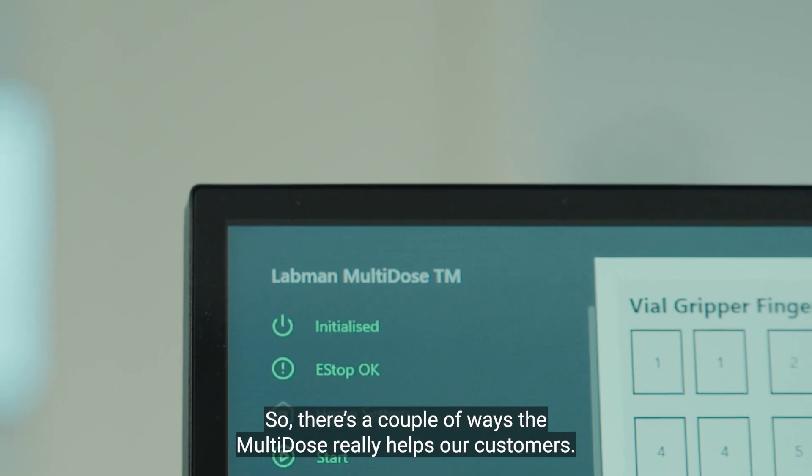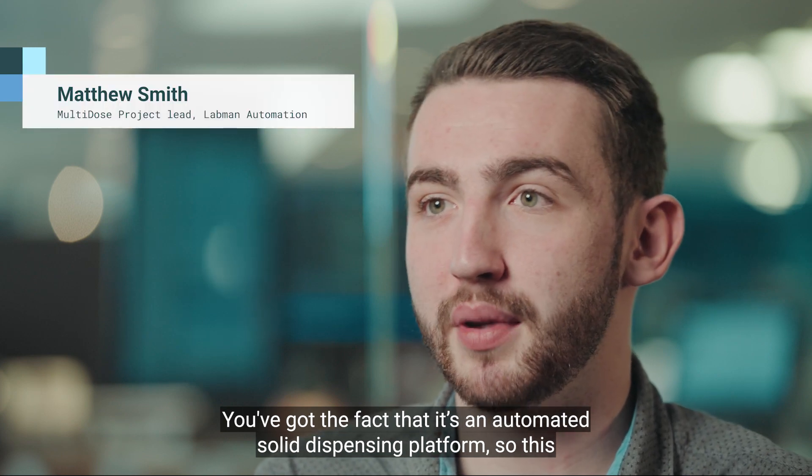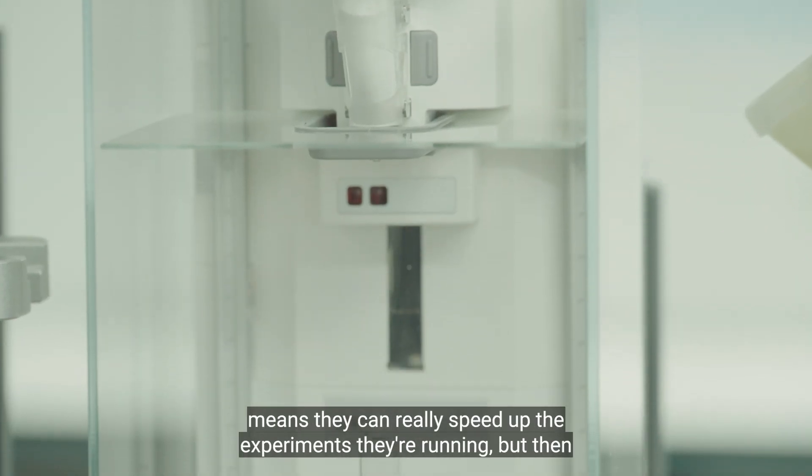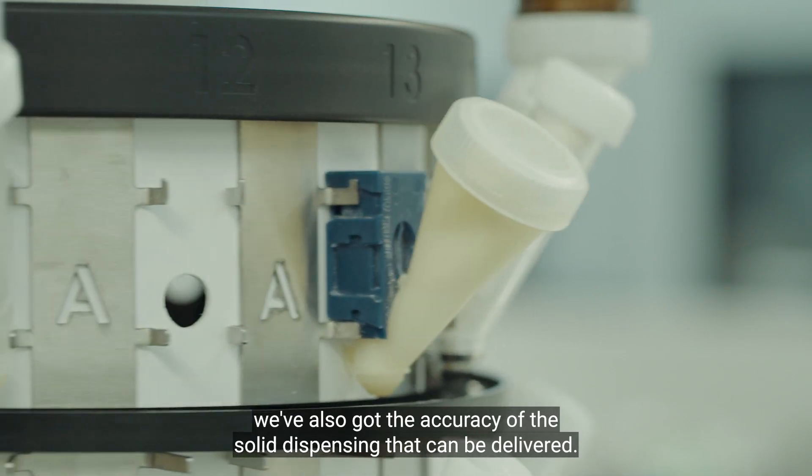There are a couple of ways that multi-dose really helps our customers. It's an automated solid dispensing platform, so this means they can really speed up the experiments they're running, and we've also got the accuracy of the solid dispensing that can be delivered.